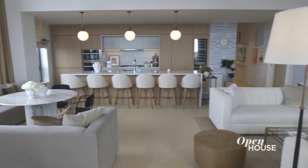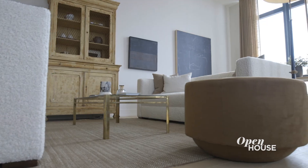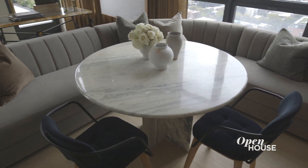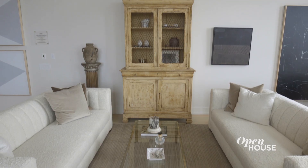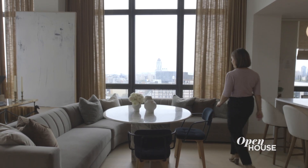The living room, designed by Nate Berkus and Jeremiah Brent, offered a couple of challenges, including a wide open floor plan and floor-to-ceiling windows. To make the space feel more manageable, the duo decided to break the space up into more intimate zones. So we've got a reading nook, a hangout zone, and a really cool dining area where they used a sectional as banquette seating instead of traditional dining chairs.